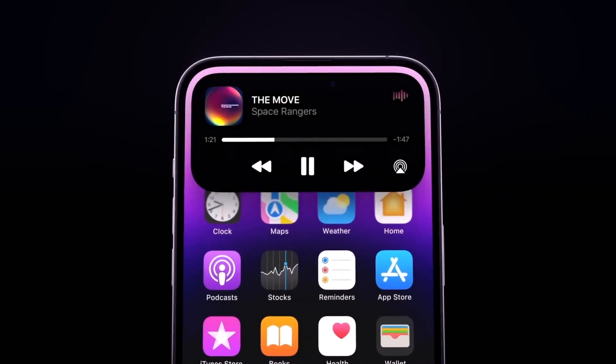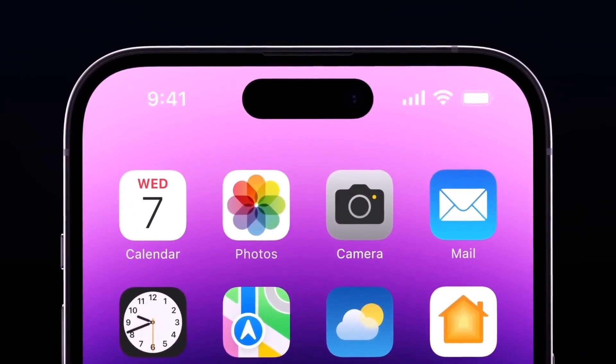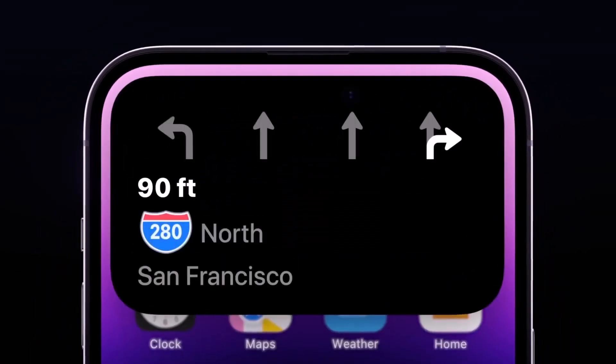However, it might come with a higher price tag, potentially starting at $1,199 for the base model.